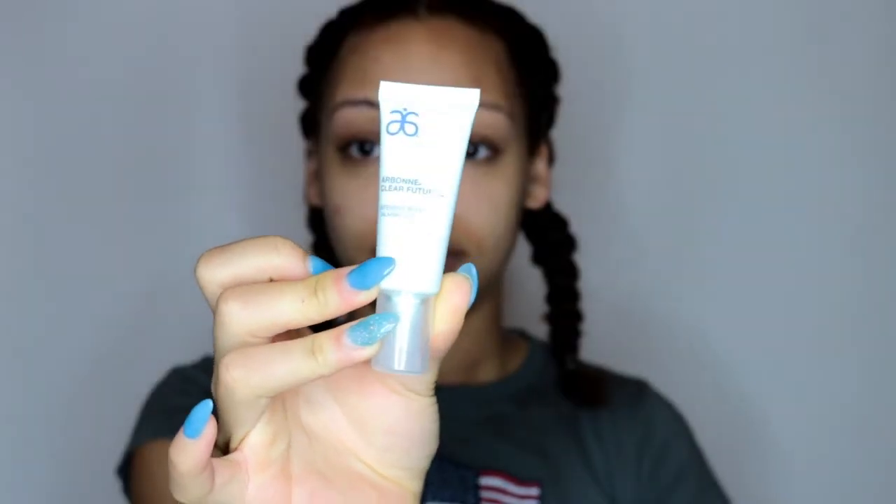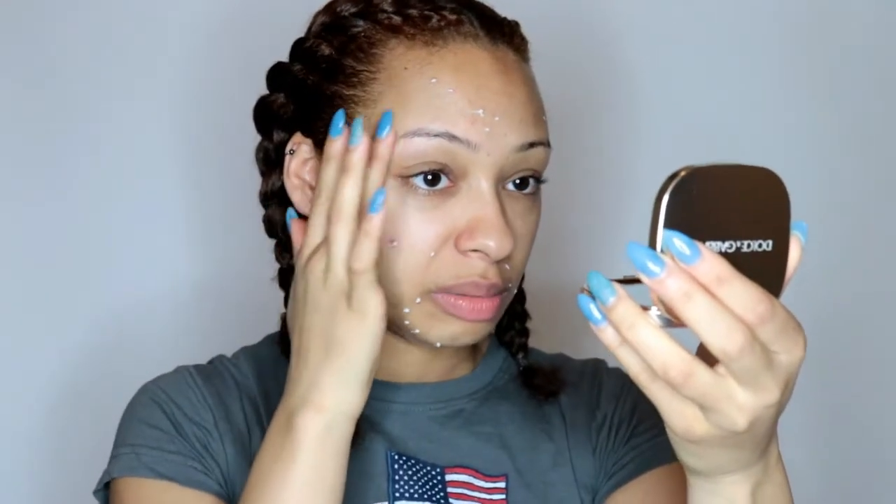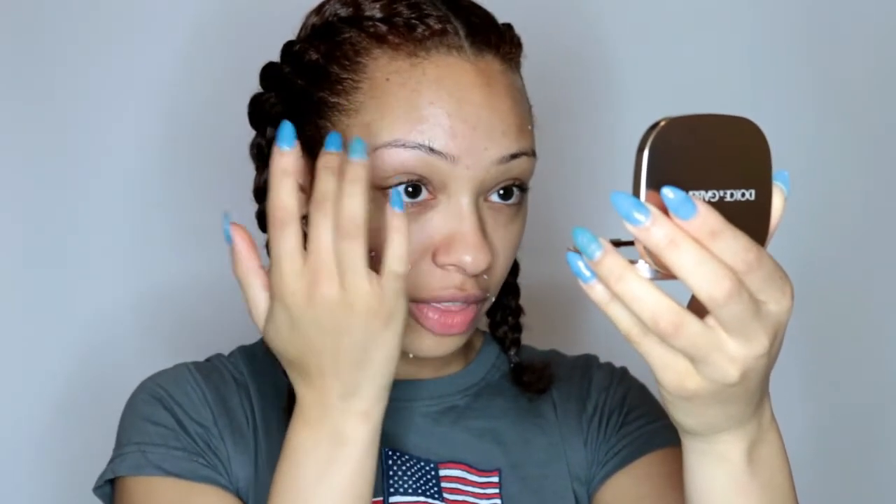Moving on to step three, which is using the Intensive Blemish Calming Lotion. All I do with this is put it on my actual breakout areas — I don't put it all over my face, just on my spots. I rub the cream into my skin and it pretty much disappears instantly. It's so good. This will help target the actual spots on your face and help get rid of them a lot quicker. Just leave that to dry — it dries pretty much instantly, which is amazing, so you don't have to wait around.